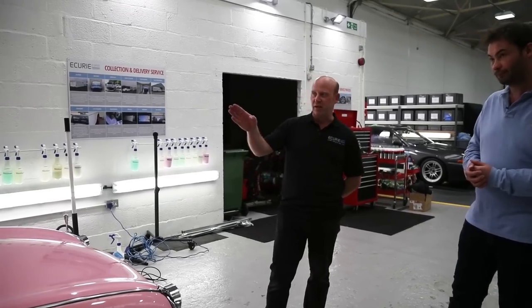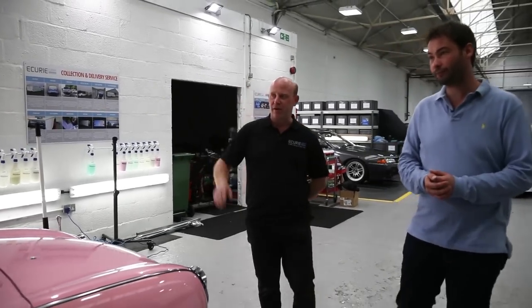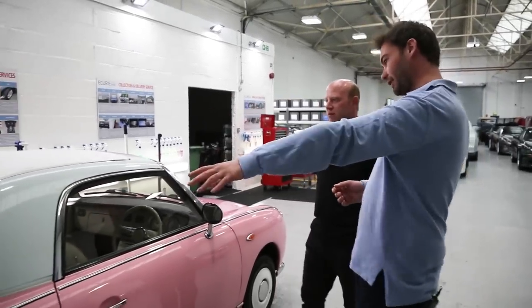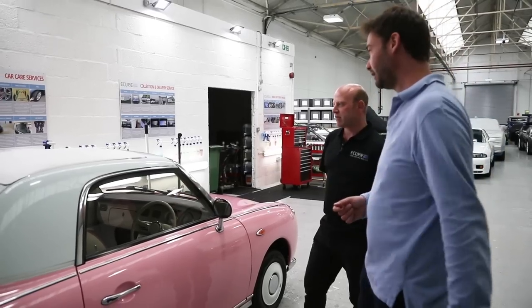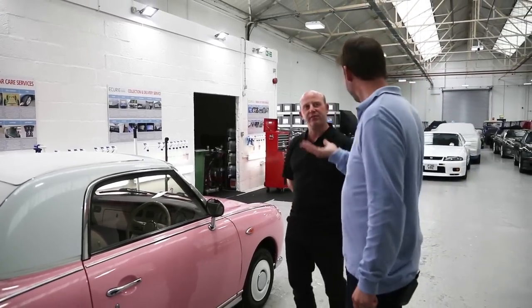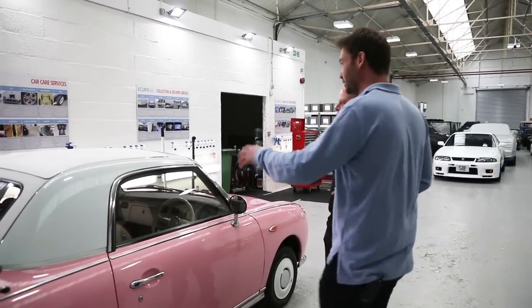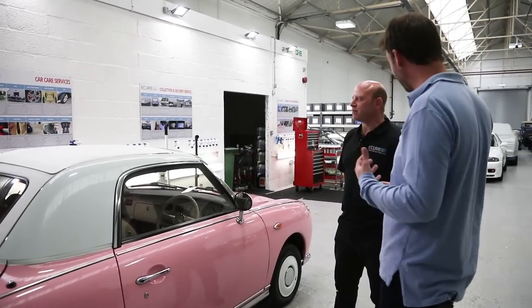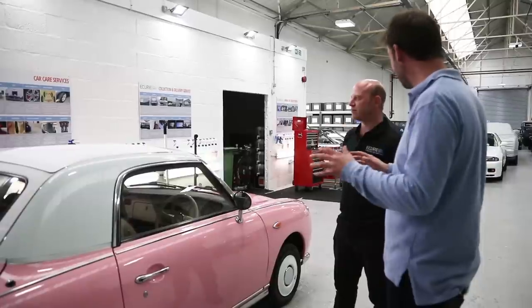The first surface is the white fabric roof. These things came with a fold-back roof — it's not a full convertible but it can go back into a kind of mini boot, similar to a Fiat 500C. I can see it's white but it's not as white as the surrounding paint, so we reckon we can get it right back to a bright white and then seal it in with something.